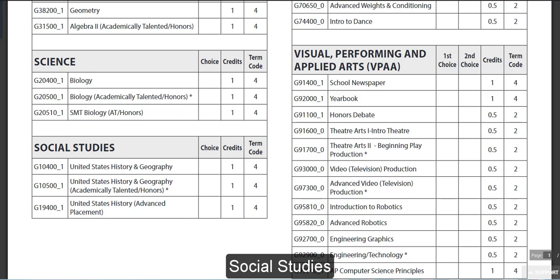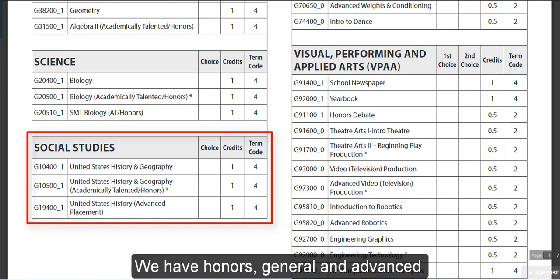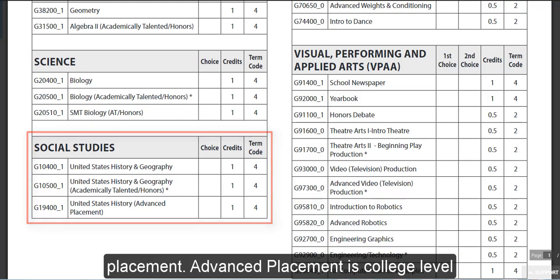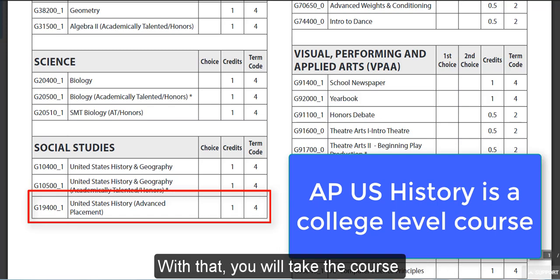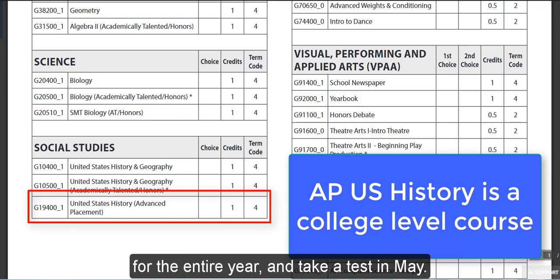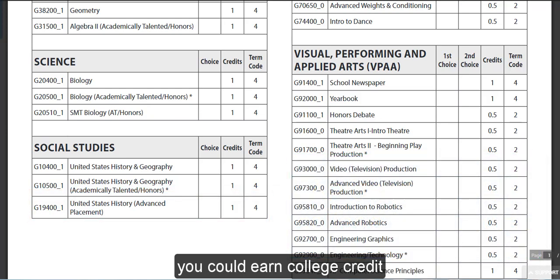For Social Studies, you will have U.S. History for the full year as well. We have honors, general, and advanced placement. Advanced placement is college level. You will take the course for the entire year and take a test in May. Depending on your test score, your college of choice could earn college credit.